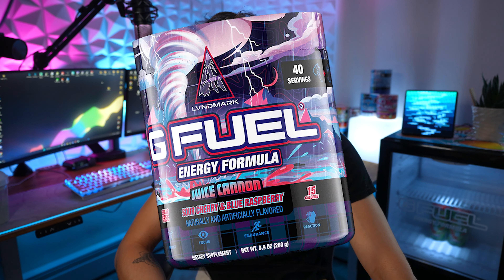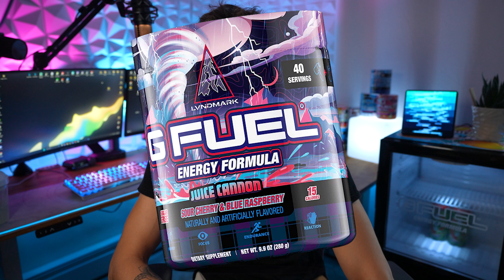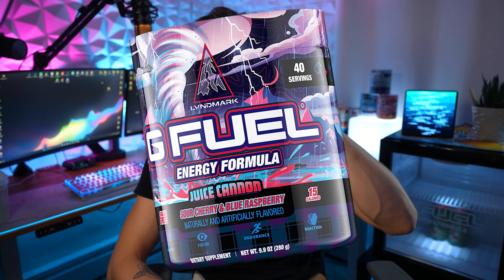What's going on ladies and gentlemen, welcome to the video today. I just want to make a quick news video talking to you guys about this new G Fuel flavor called Juice Cannon inspired by Landmark.